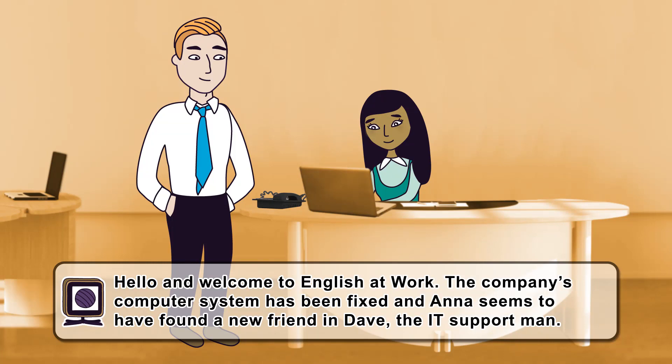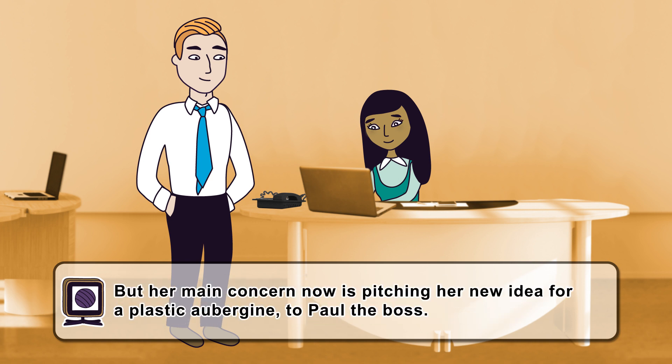Hello and welcome to English at Work. The company's computer system has been fixed and Anna seems to have found a new friend in Dave, the IT support man. But her main concern now is pitching her new idea for a plastic aubergine to Paul the boss.